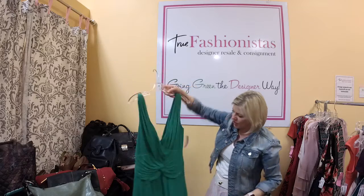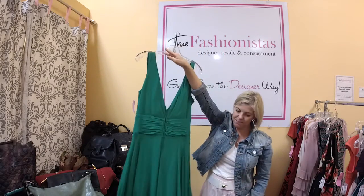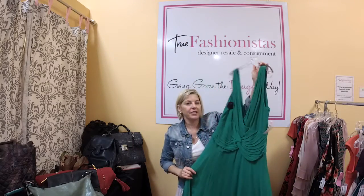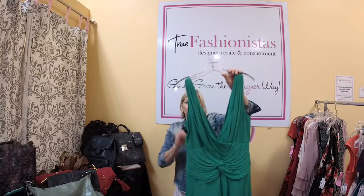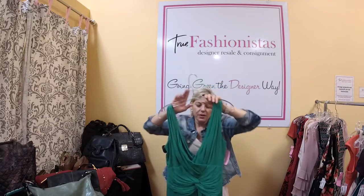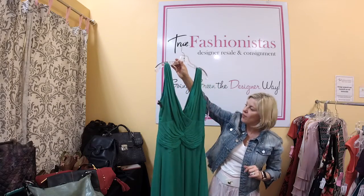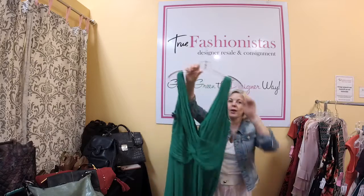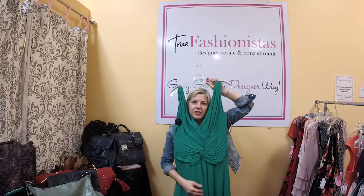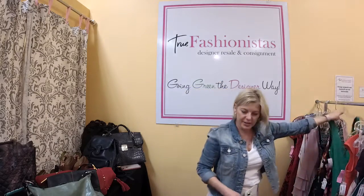Then we have Tadashi Tadashi for Neiman Marcus — 100% silk, back zip. They also have Tadashi Shoji which is their red carpet line, but this is regular Tadashi. Retail for about $200, it's a size 12 and we have it for $46 tonight. It's a great green color — think St. Patrick's Day coming up, party, parade, whatever you've got going on. Great green dress.